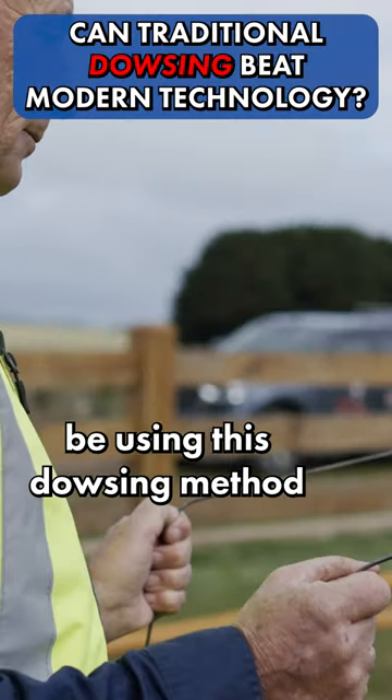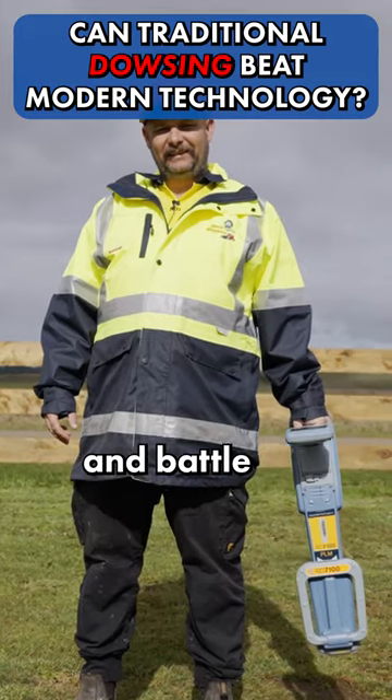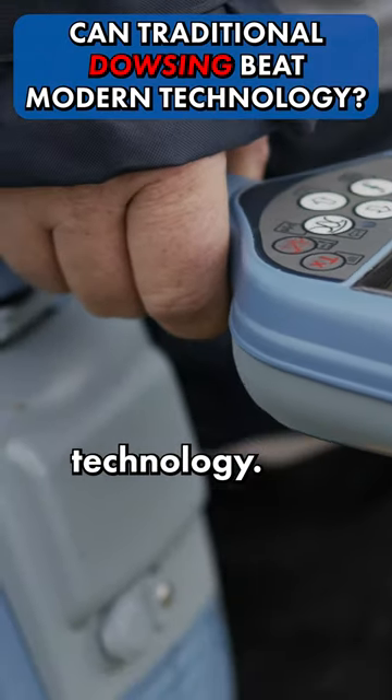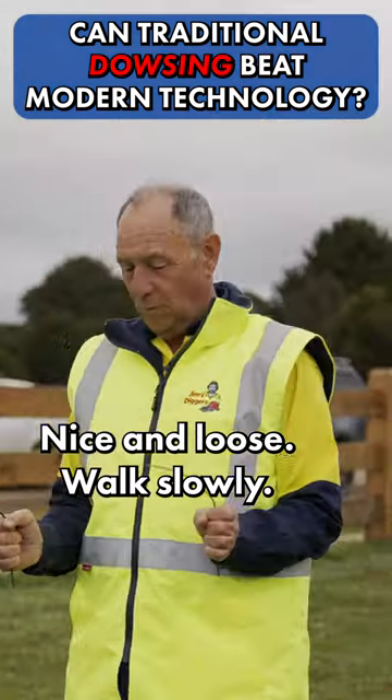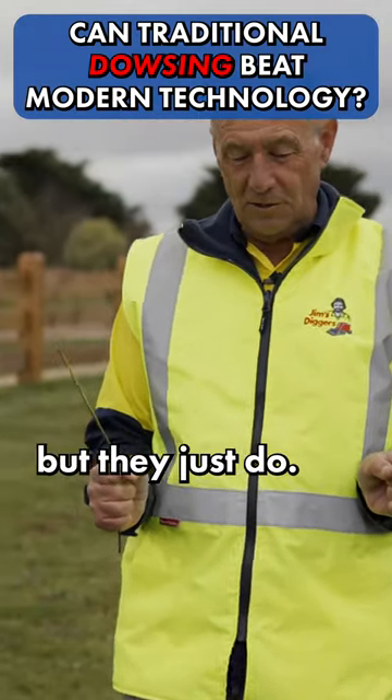Today, we are going to be using this dowsing method to find underground pipes and battle it out against modern technology. Elbows down against your side, nice and loose, walk slowly, and when you find something they'll start to cross. I don't know why they cross or how they cross, but they just do.